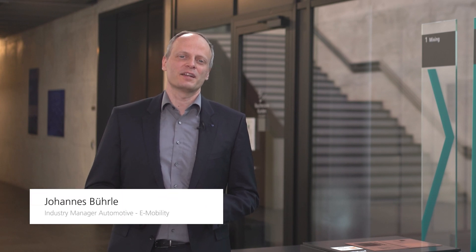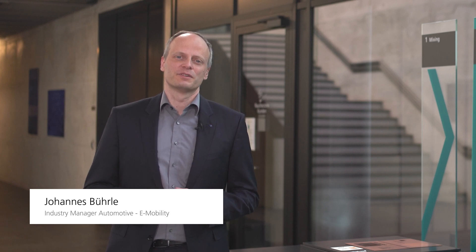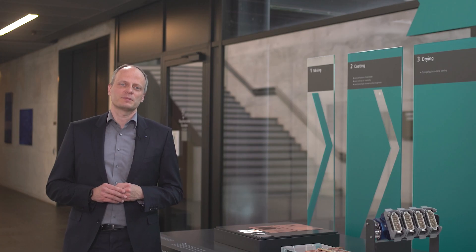Hi there and welcome to this episode of Ask the Expert. I'm Johannes, Industry Manager Automotive in the field of e-mobility at TRUMPF. Today I would like to show you established and potential new laser applications in electrode manufacturing — the very first steps in the production process of lithium-ion batteries.